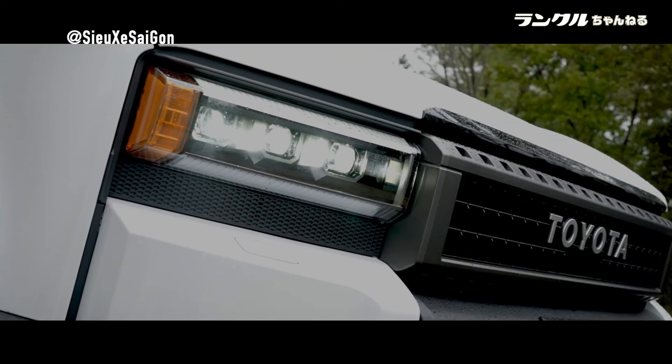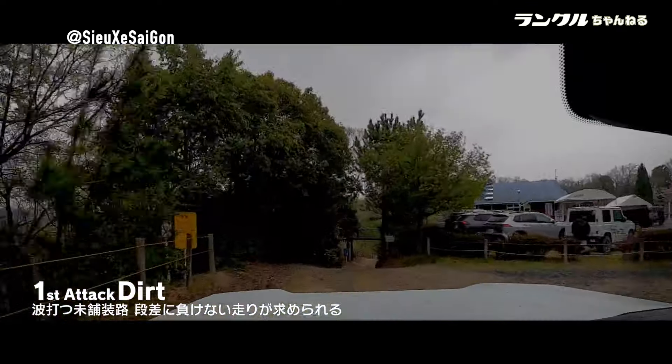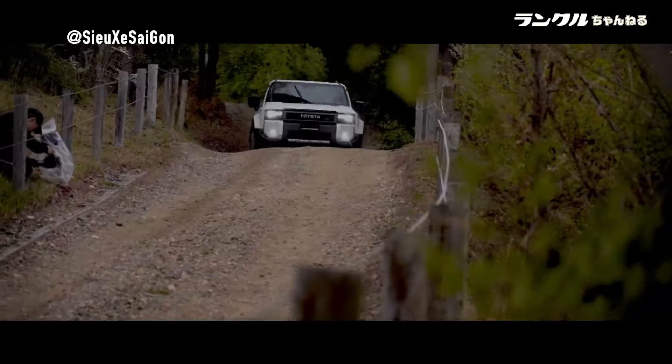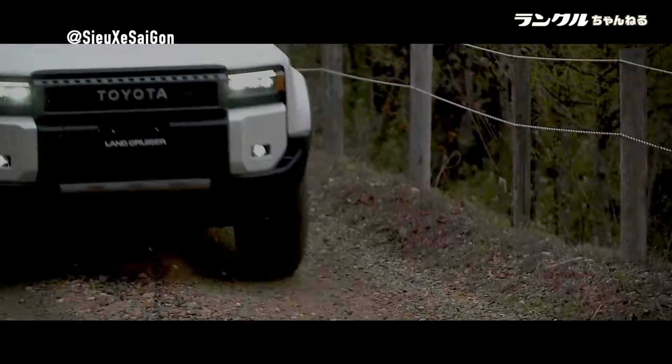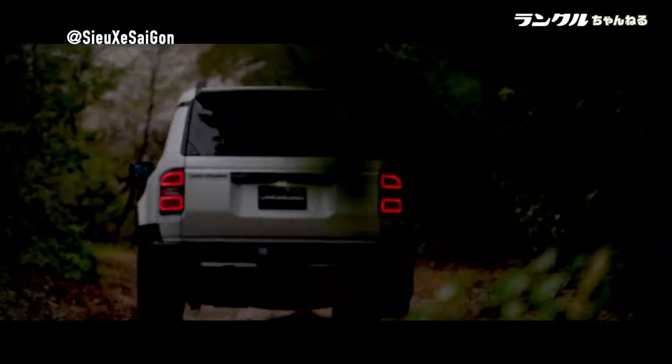Reverting to its original role and mission, the Land Cruiser 250, formerly known as the Prado, embodies the core ethos of the Land Cruiser lineage. Let's dive deeper into the remarkable features of the Toyota Land Cruiser Prado 250, breaking down its driving performance in detail.